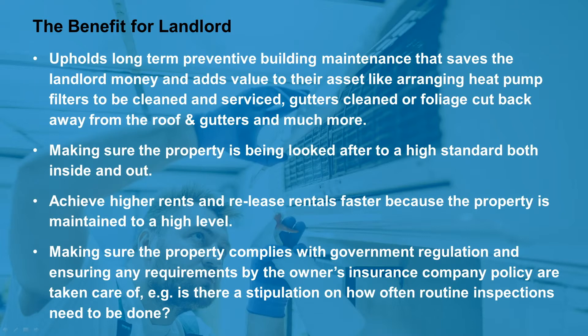An exceptional property manager achieves higher rents and re-leases rentals faster because the property is maintained to a high level, both inside and out. They also make sure the property complies with government regulations and ensure any requirements by the owner's insurance company policy are taken care of — for example, whether there is a stipulation on how often routine inspections need to be done.